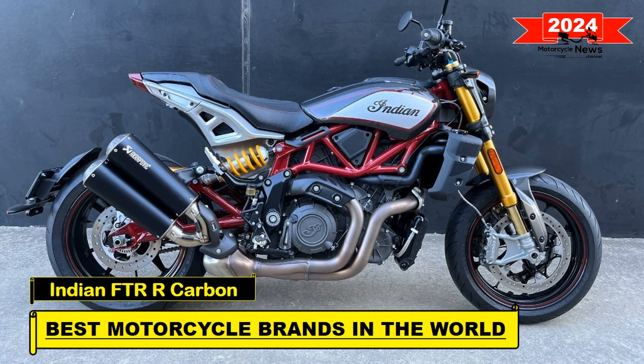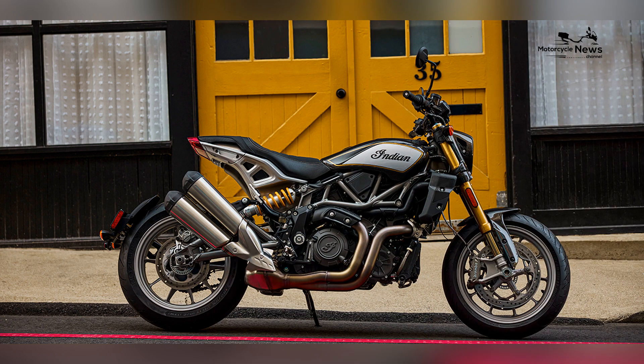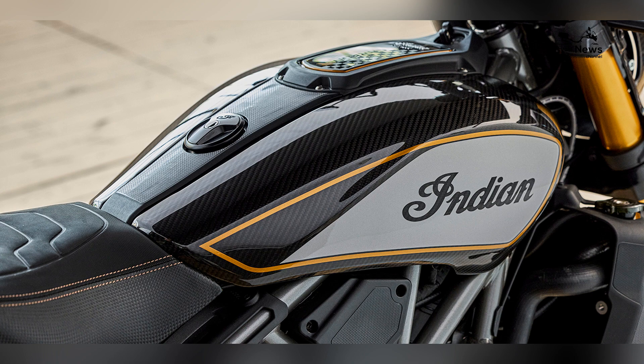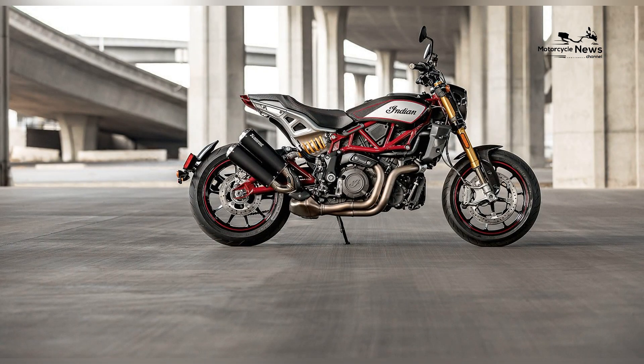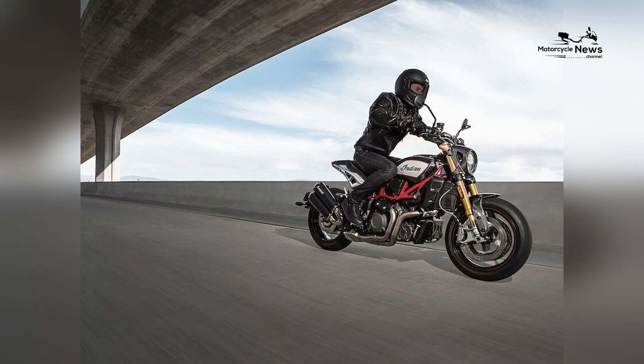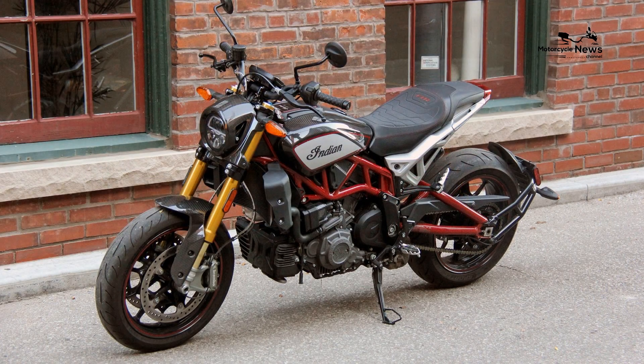In the dynamic landscape of motorcycles in 2024, Indian Motorcycle continues to showcase its prowess among the best motorcycle brands globally, and the Indian FTR R Carbon stands as a flagship model that exemplifies the perfect fusion of racing-inspired design, cutting-edge technology, and unparalleled performance.